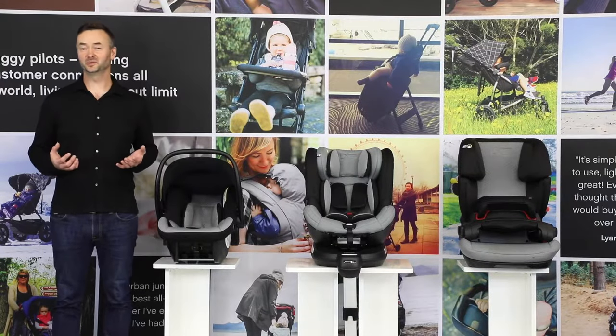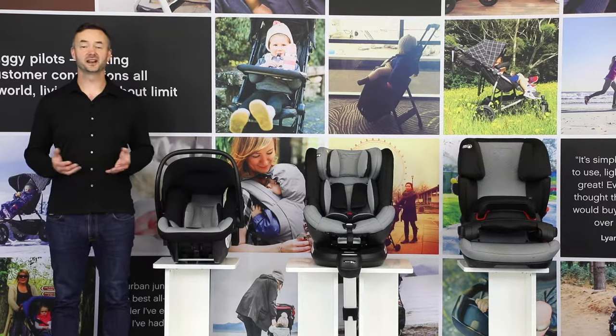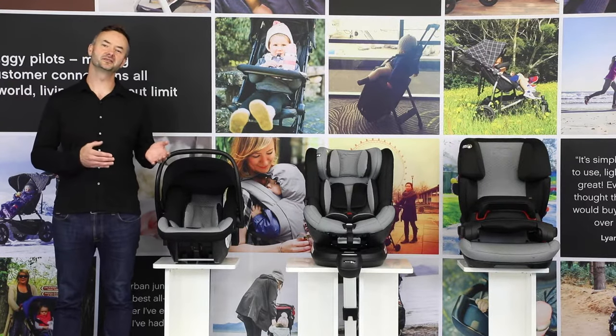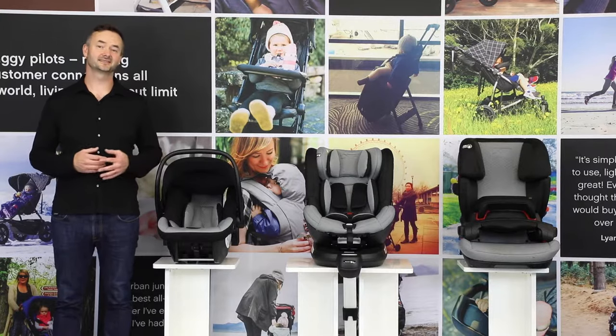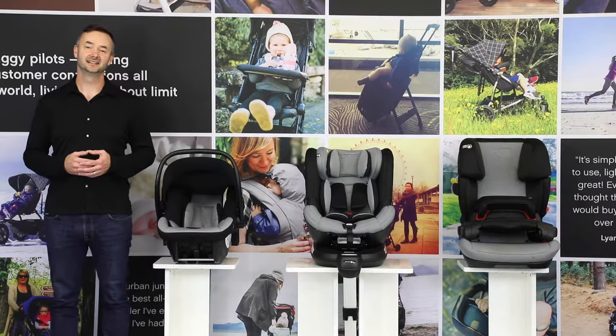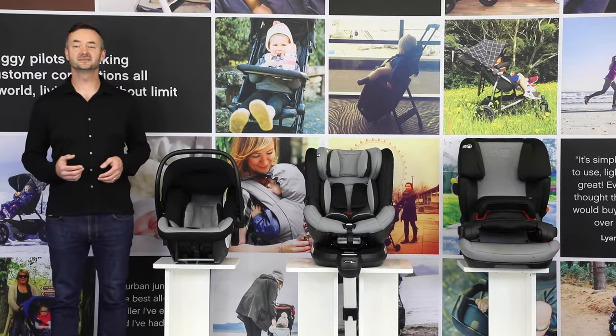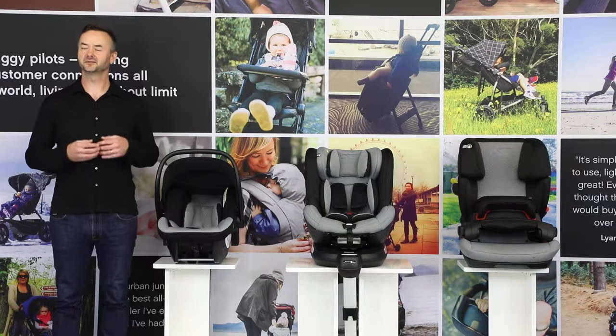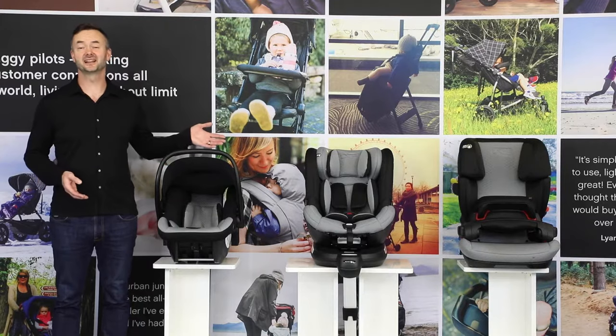Buying a car seat is one of the most important and considered purchasing decisions you'll have to make. From your first ride home from hospital to transporting your child in a vehicle up to the age of 12 years, a car seat is necessary. Our team of engineers, designers and parent testers are dedicated to ensure that Mountain Buggy's mark of quality runs through all of our products, including our car seats.